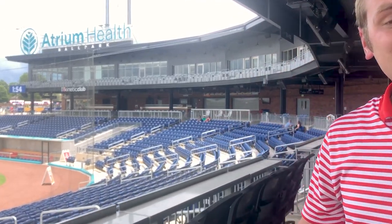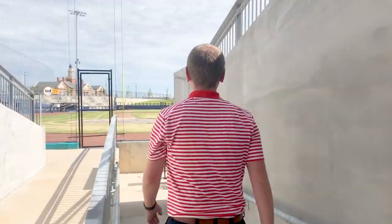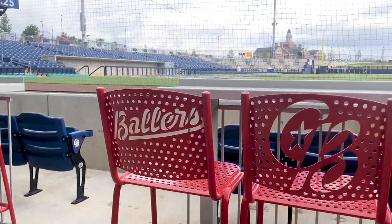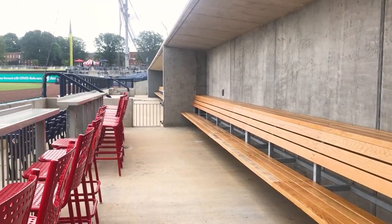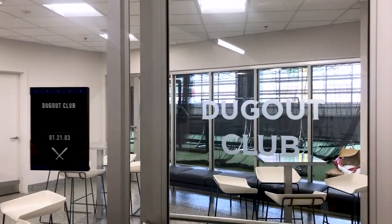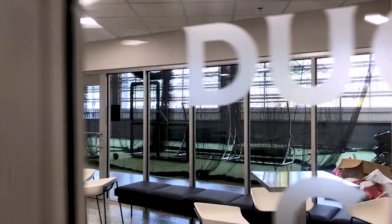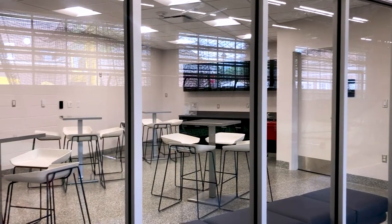Now it's time to check out our most exclusive space. Feel like a member of the team as your group enjoys our authentic dugout suite experience. Located directly behind home plate, the dugout suite provides front row seating, high-topped chairs nestled along a drink rail, and a dugout bench that replicates the authentic player experience. Enjoy modern amenities within the private dugout club, adjacent to the team's clubhouse overlooking the batting tunnels. Nothing beats the view and the experience within the dugout suite.